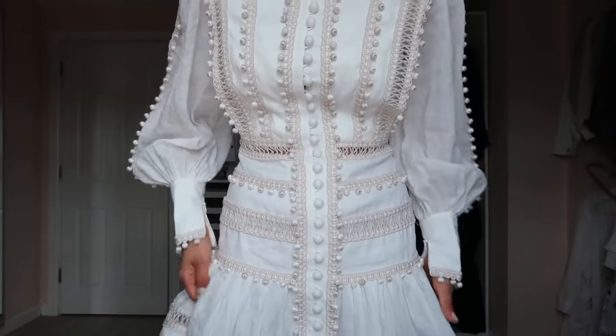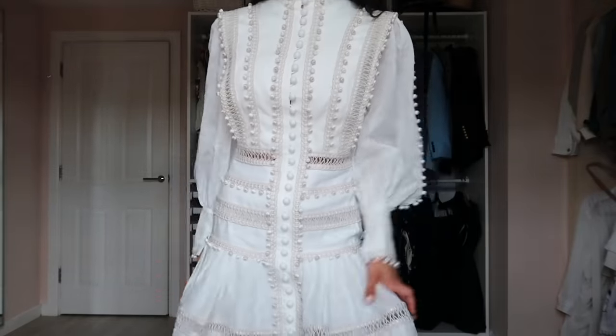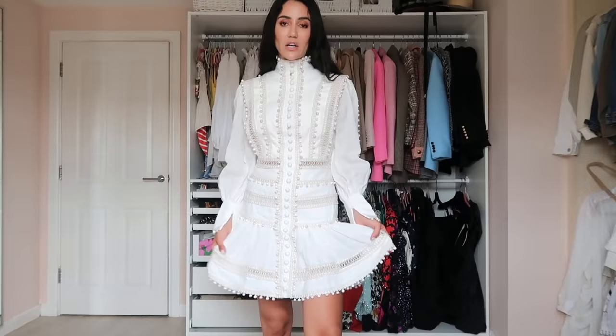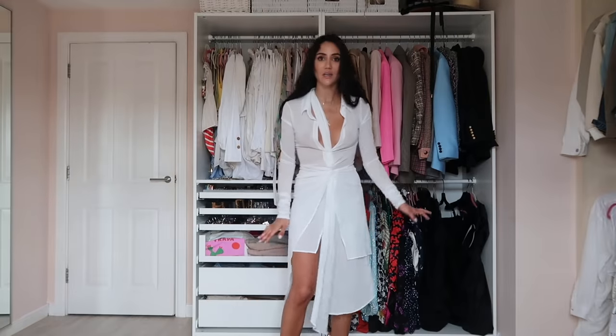This Zimmerman dress has a high neck — kind of body-hugging with a beautiful shape. What attracted me is similar to the Rotate high neck dress, with little details here. It's from the most recent collection, available now. It's quite hard to find a white dress that's not boring but still fashionable — this is a runway piece, so it ticks that box.